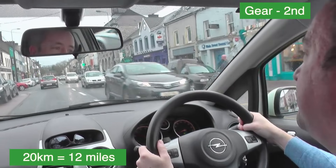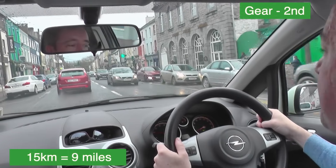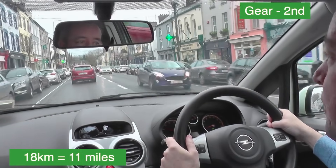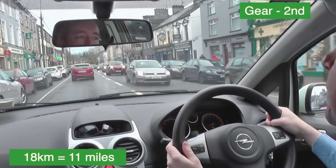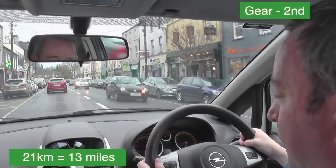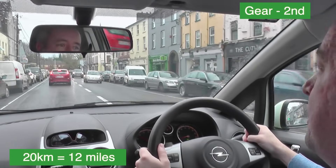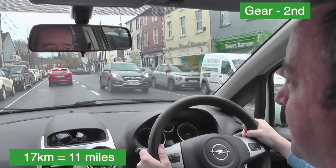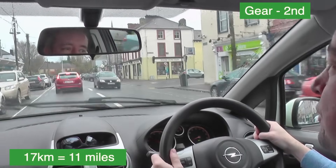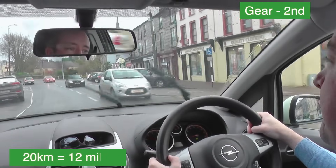A car is creeping out — she's already decided she's going, so I'll let her go. I have enough room to clear the yellow box anyway. Still in second gear at 18 kilometres — this suits the speed. I'll let a nice distance come between myself and the red car in front. Second gear at 20–21 kilometres an hour — that's the typical speed on this street. She's slowing down so I am too. Even though I can see a reasonable distance ahead, with all the parked cars and pedestrians there's more potential for danger, so it's better to be in second gear in these conditions.